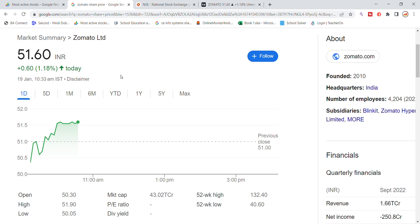Welcome back to the Stocks Power YouTube channel. Today we will talk about Zomato Limited stock and the latest update. Zomato stock has recently bounced back from the 50 level support, so let's see where it can go from here.